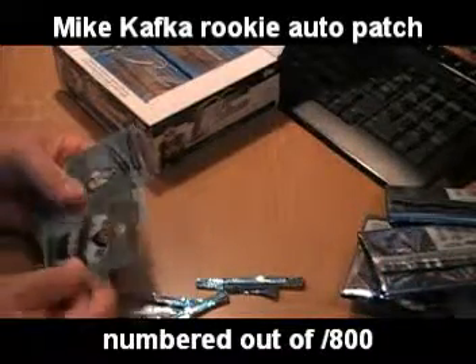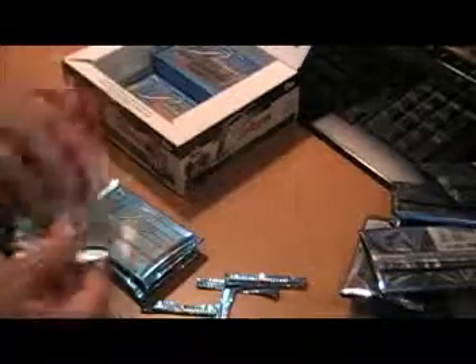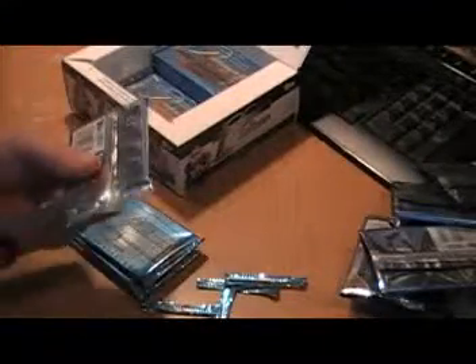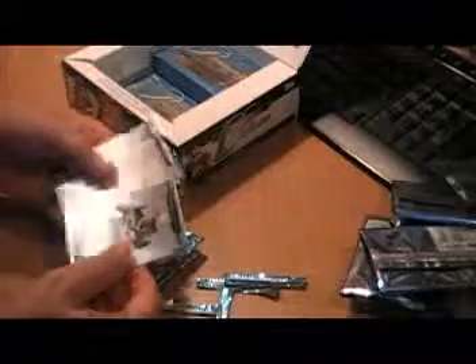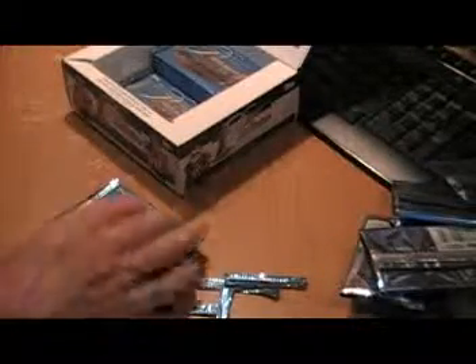Jimmy Graham, Andre Roberts Rookies, Matt Ryan, Frank Gore base cards. Rivers, Earl Thomas, Joe McKnight rookie cards. Pierre Thomas, Steve Smith base. And a checklist.